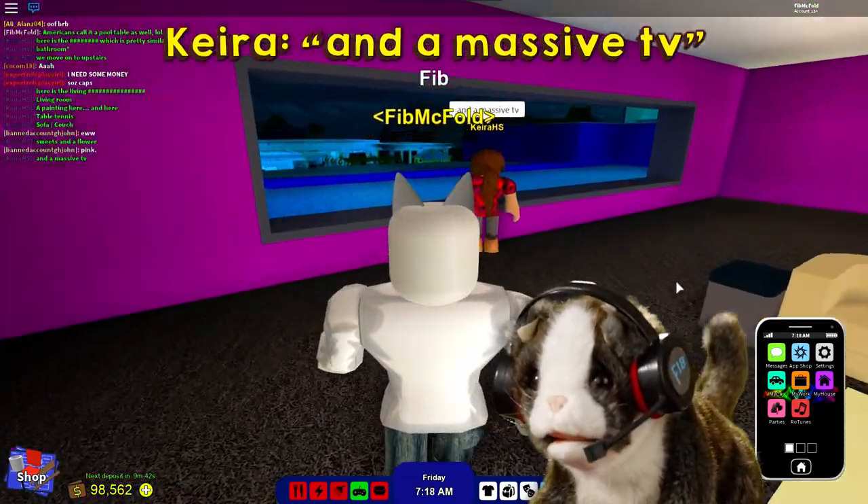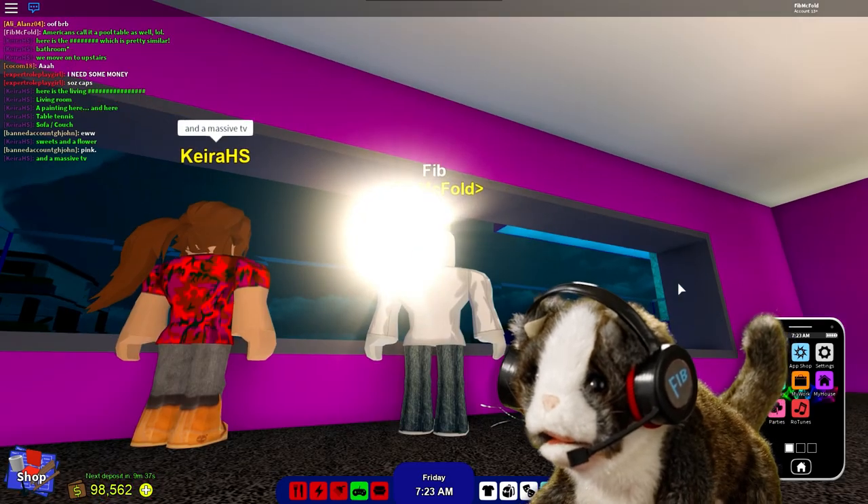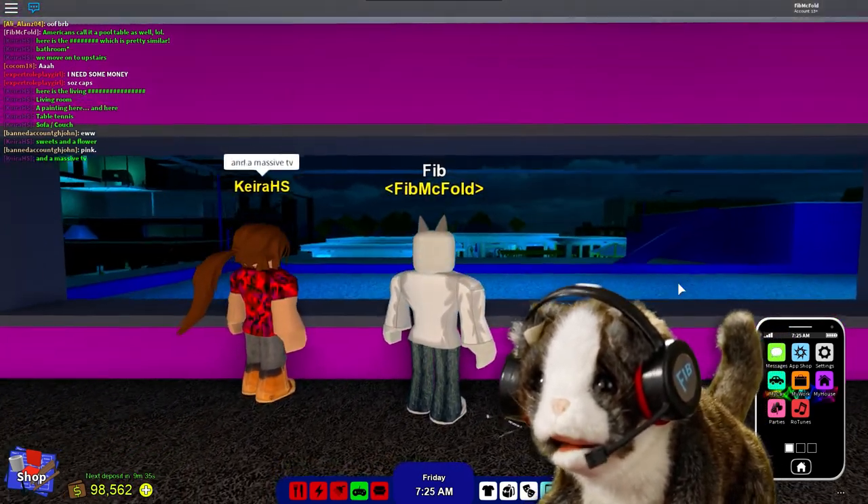It's like a cinema screen. This view is remarkable.